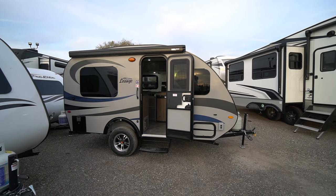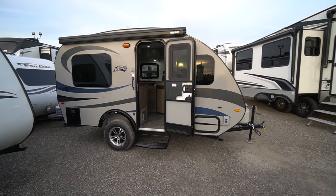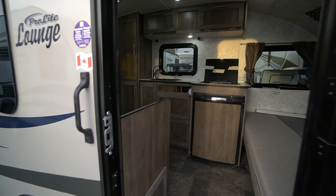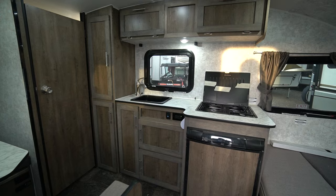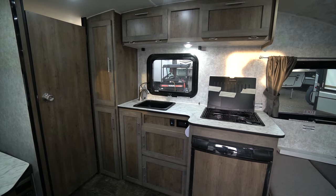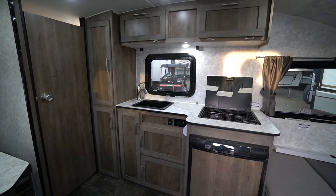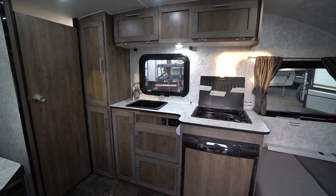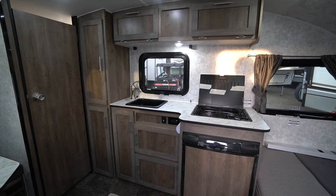It still tows very nicely behind those small SUVs, minivans, and even some cars with a heavy-duty tow capacity. The beauty of the Lounge — well, there are a lot of beauties, but one of them is all that storage. It's got one of the most cabinets of any of the ProLites.